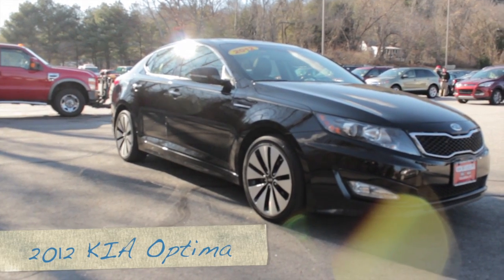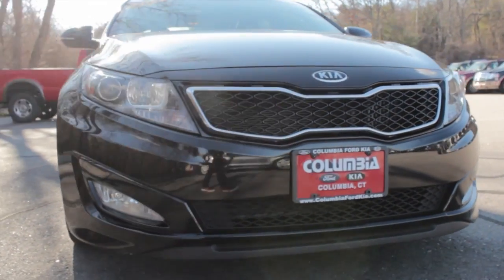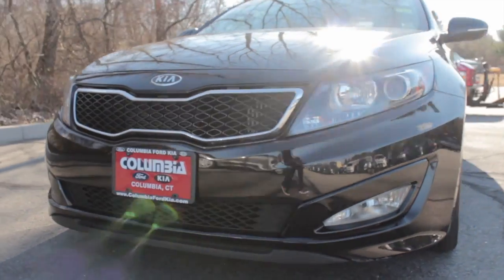Welcome to ColumbiaFordKia.com. Today, we proudly offer you this certified 2012 Kia Optima SX.